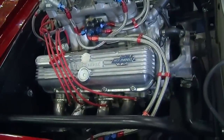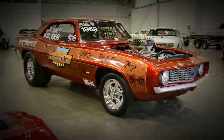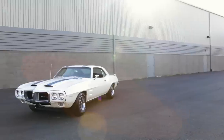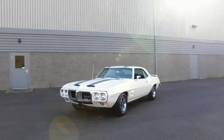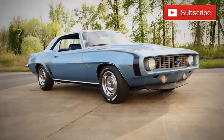It would have been cool to see similar Firebirds or Trans Ams built with competition parts right from the factory, but unfortunately that didn't really happen. So which do you prefer — the racier first-generation Camaro or the refined and stylish Firebird? Share your thoughts in the comments and be sure to subscribe for more fun muscle car goodness from the Brothers Collection, next time on Muscle Car of the Week.